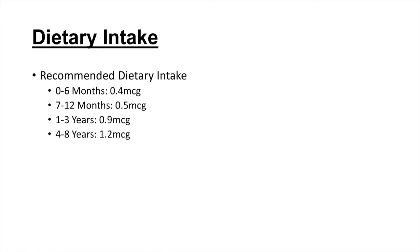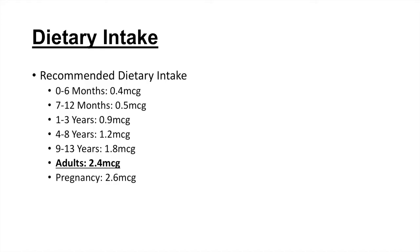Now that we know why we need vitamin B12, how much do we actually need per day? The dietary intake depends on age. In the first six months of life, we need about 0.4 micrograms per day. 7 to 12-month-old babies require about 0.5 micrograms. 1 to 3-year-olds need about 0.9 micrograms. 4 to 8-year-olds need about 1.2 micrograms. 9 to 13-year-olds need about 1.8 micrograms. Adults need 2.4 micrograms — that's the key number to remember. In pregnancy, 2.6 micrograms per day is needed, and during lactation, women need about 2.8 micrograms per day.